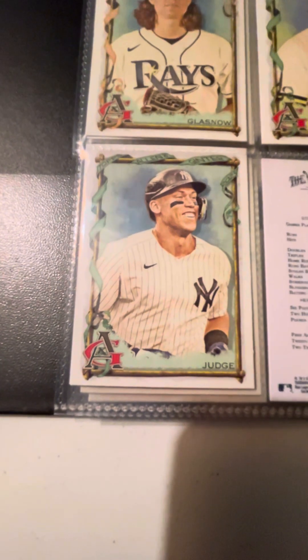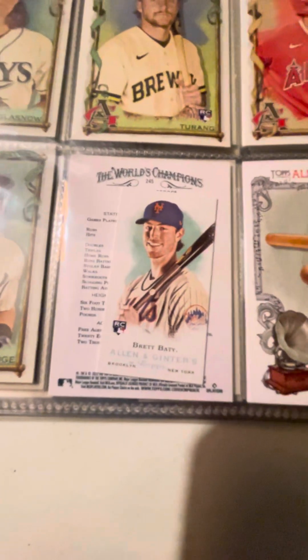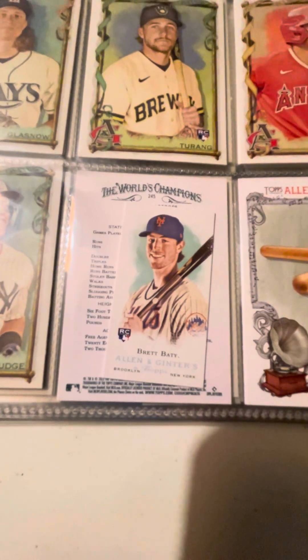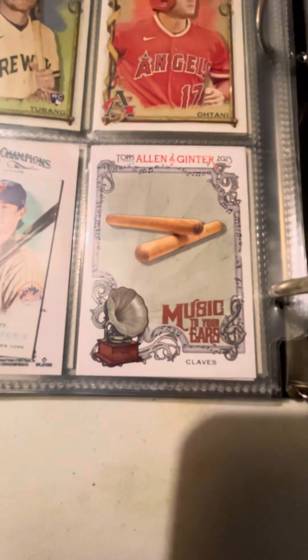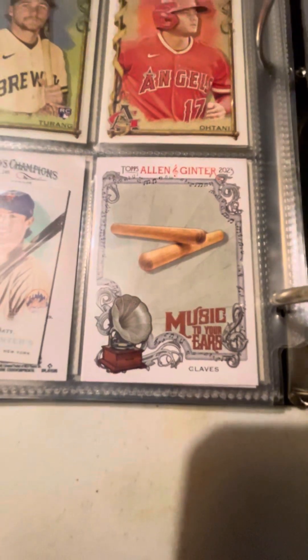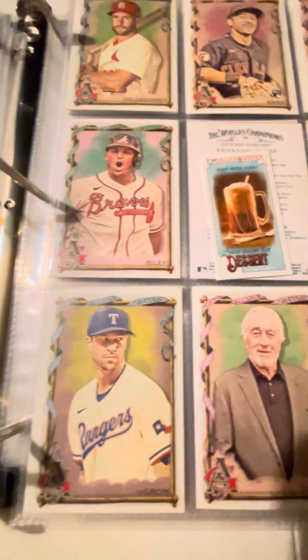Got a nice Glasnow, and my favorite player, Aaron Judge — definitely my favorite. Brett Baty tiny card, very nice. Here was one that really interested me: Music to Your Ears — Claves. That's a nice little insert. Here's a tiny Root Beer Float card. Save room for dessert — I shall indeed.